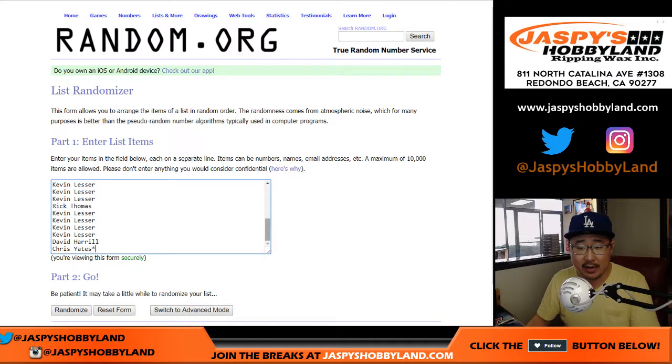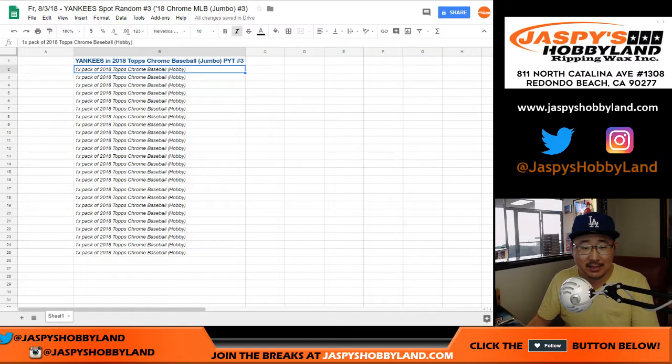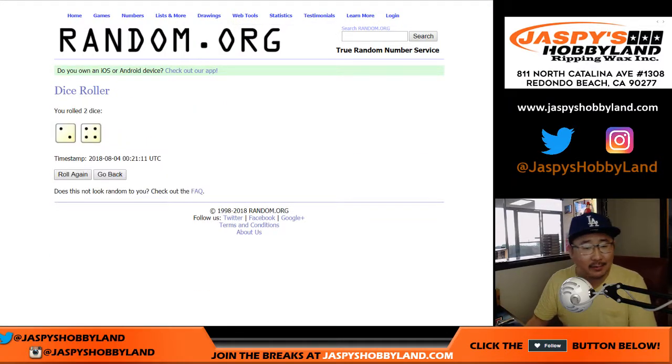Big thanks to these folks right here for getting into the action, for giving this a shot. One happy person will get the Yankees in Chrome Jumbo 3, brand new release. Everyone else gets a pack of 2018 Topps Chrome Baseball Hobby Edition — that's 24 spots, a single box. So we're going to be using a fresh box for this, two autographs to someone among this group for the Constellation Prize, and short prints and parallels and all that other fun stuff. Good luck to everybody.